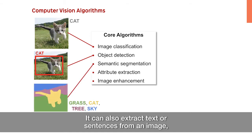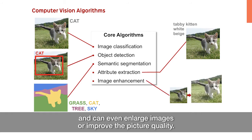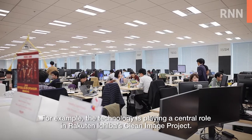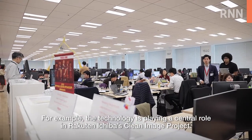Computer Vision can also extract texts or sentences from an image, and can even enlarge images or improve picture quality. In Rakuten, various computer vision algorithms are already being put to good use by a number of services. For example, the technology is playing a central role in Rakuten Ichiba's clean image project.